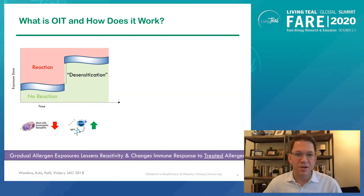It's important to note that this clinical and immunological effect is specific to the allergen which you're treating. So in other words, if you desensitize somebody to peanut, you can expect less sensitivity to peanut, but not to other foods that the patient may be allergic to — milk, egg, tree nuts, etc.